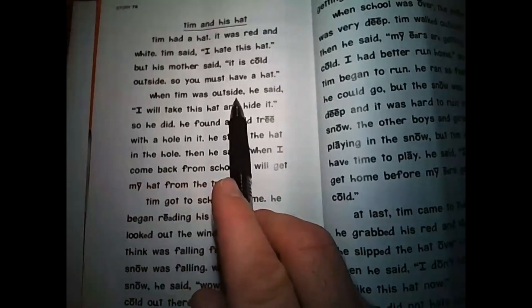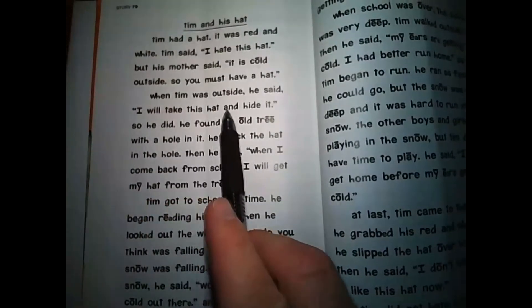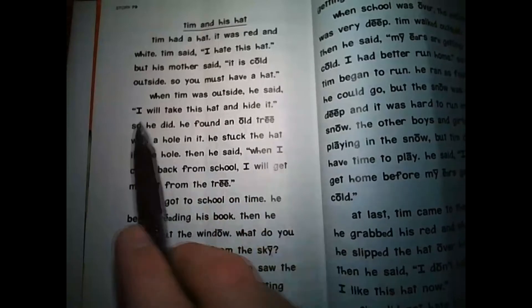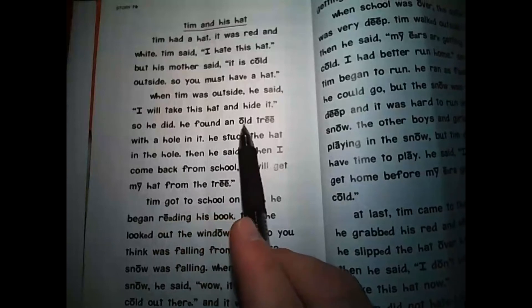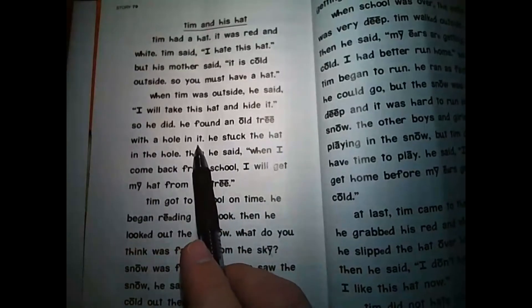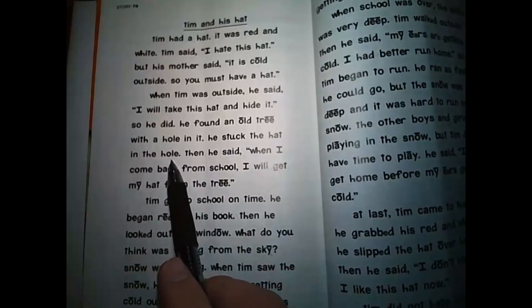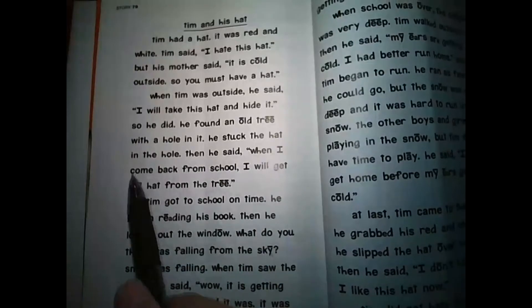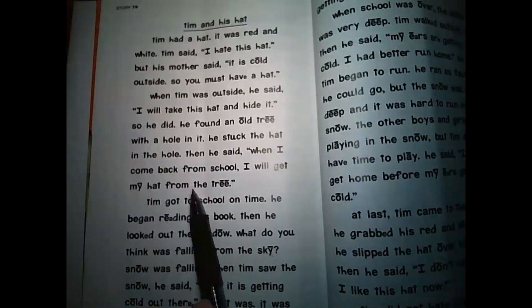When Tim was outside, he said, 'I will take this hat and hide it.' So he did. He found an old tree with a hole in it. He stuck the hat in the hole. Then he said, 'When I come back from school, I will get my hat from the tree.'